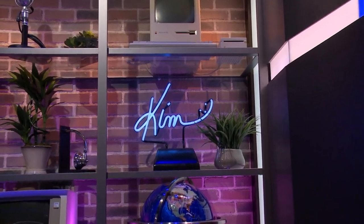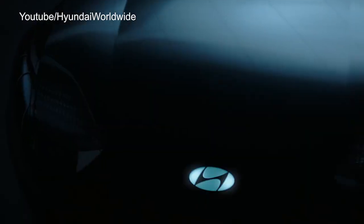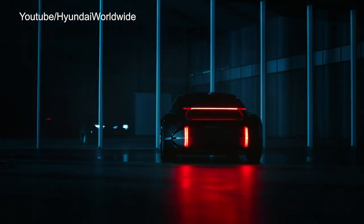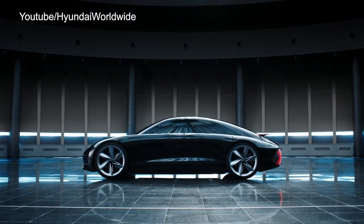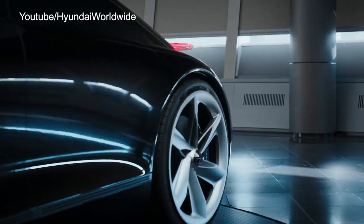Moving on. There's another concept car out there that's ditching the steering wheel, but in a different way. Hyundai was supposed to be making an appearance at the Geneva Motor Show, but that's one of the many events that was canceled over the coronavirus, so it's made its debut online. It's the Hyundai Prophecy — it's pretty slick-looking, but there's really not much else that sets it out from other futuristic EV concepts.